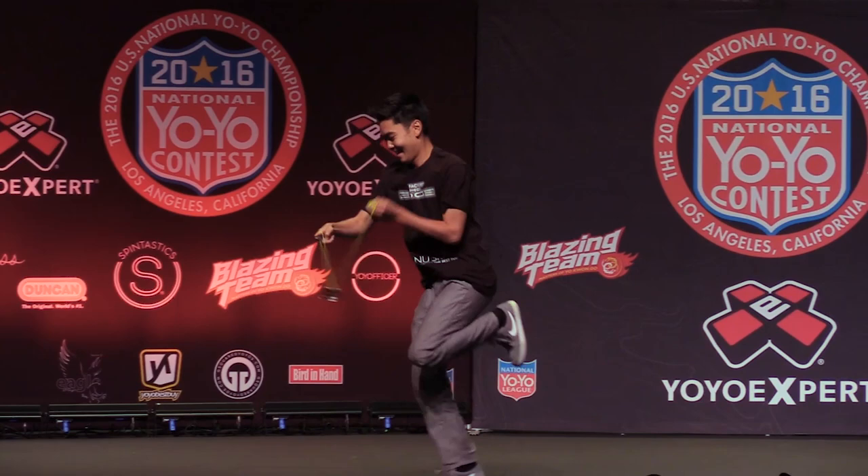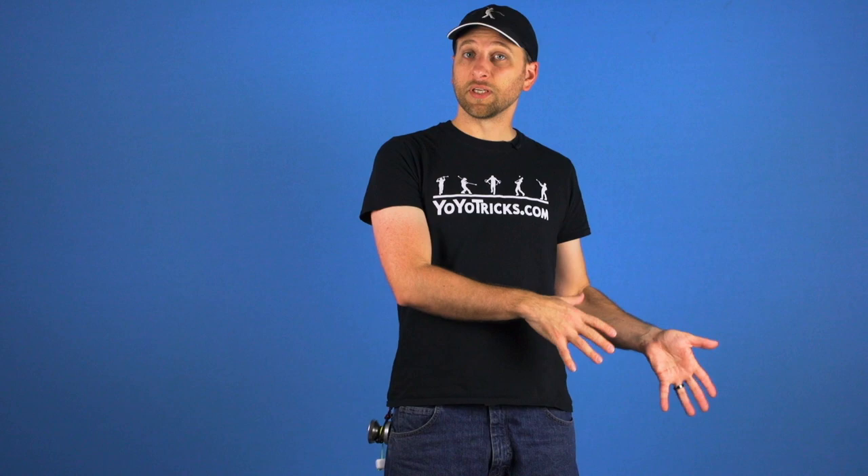A lot of you have been wondering where all the 1A videos are, and I totally understand. I did want to let you know that the first Friday of October we are going to be starting a new tutorial series, this time featuring Evan Nagao. If you are not familiar with Evan, right now he is one of the most electric players. When I was hanging out at the contest everybody was talking about Evan, everybody just couldn't wait to see his routine, and he put on a great routine. He has been doing great routines all year.